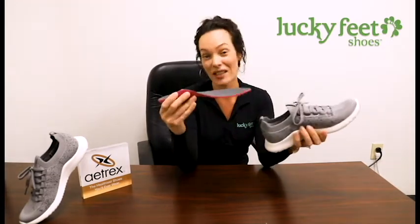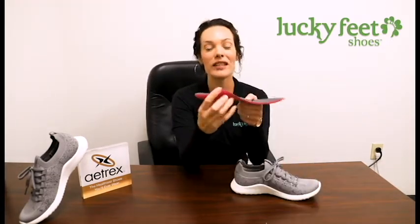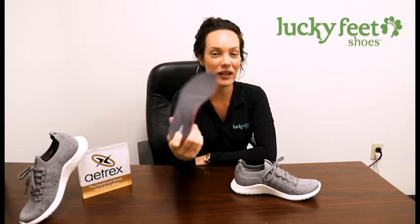The shoe comes with a removable footbed that not only has a built-in arch support already with the Atrex technology, it's got this really fun cushion that'll really help shock absorb. If this is not enough support, you can leave it out and put something that's more custom inside. It's thick enough to accommodate any other type of over-the-counter arch support or custom arch support.